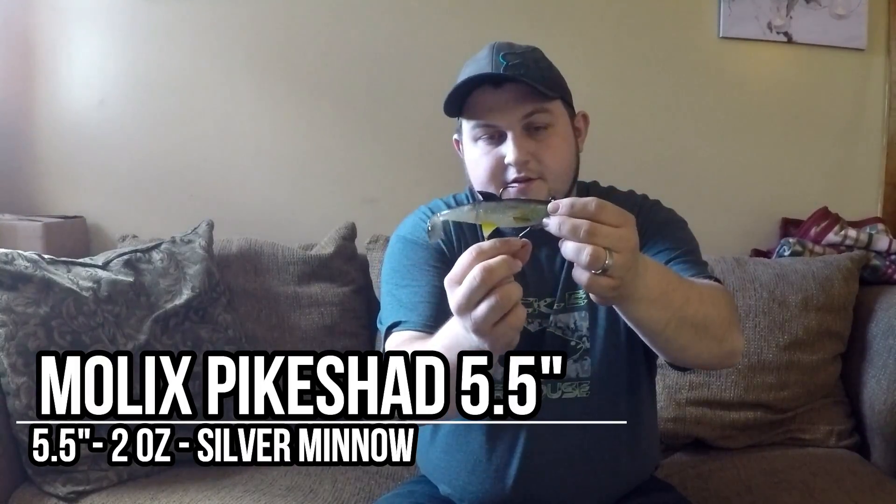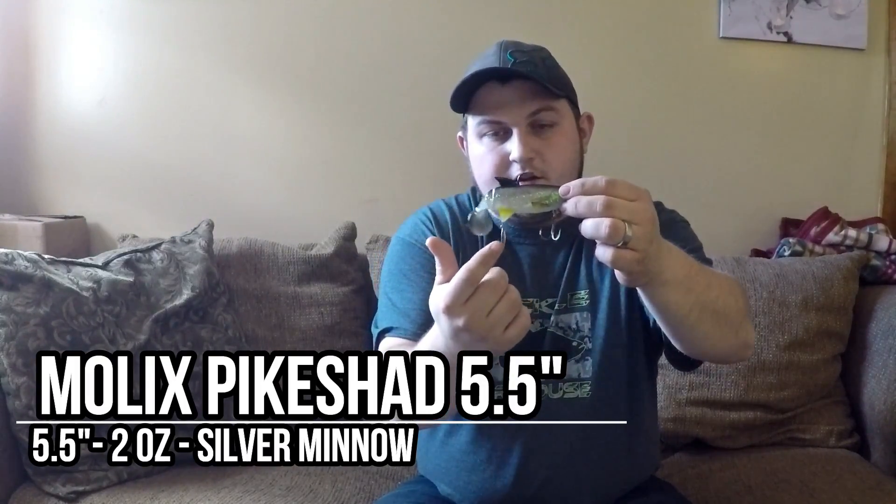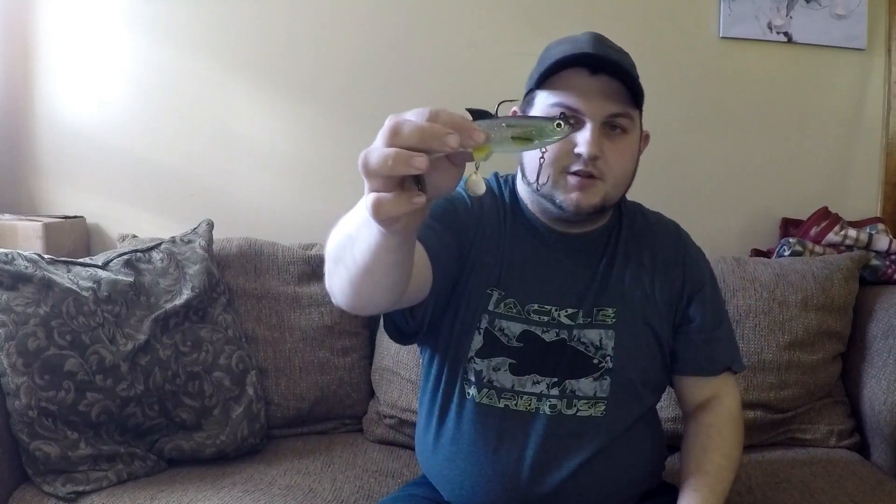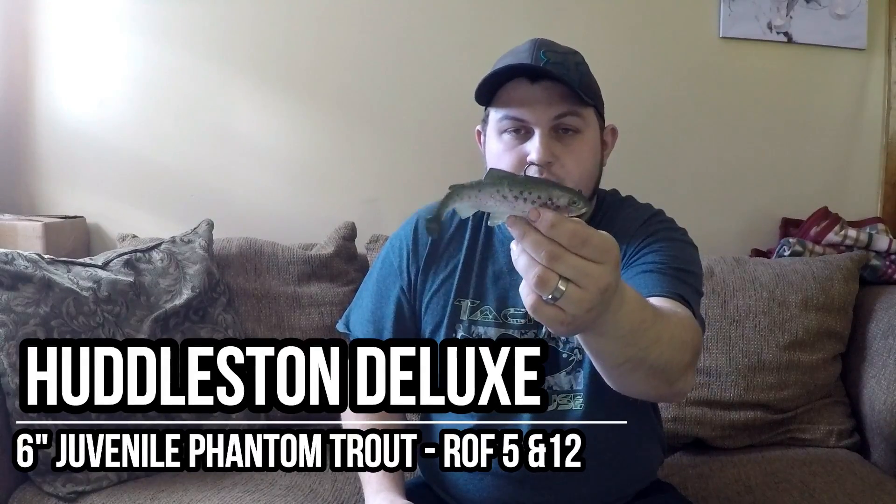I bought this mostly because of the price — this was nine bucks. This is the Molex Pike Shad. It's got a treble hook on the bottom for a stinger; you can put it up in the belly or leave it hanging. It's got a little colorado blade for vibration. It's a jointed soft plastic swim bait with these little hinges, like a glide bait, so the whole tail kicks — not just a paddle. It's got a jig hook, weighs just over two ounces, and is five and a half inches long. Super lifelike, looks really good, and for nine bucks I'll give it a shot.